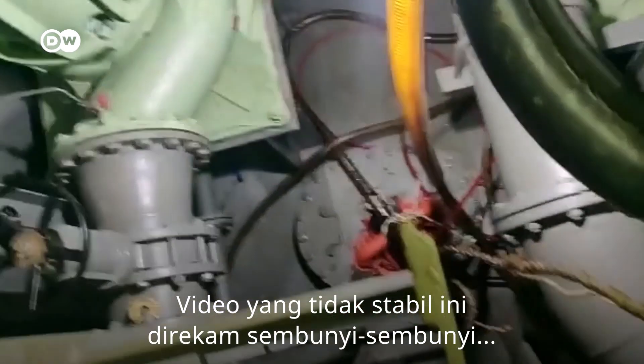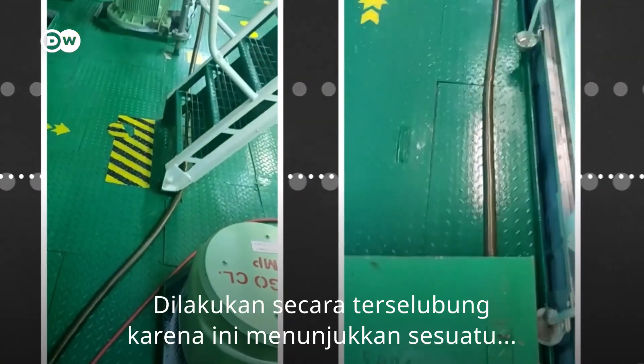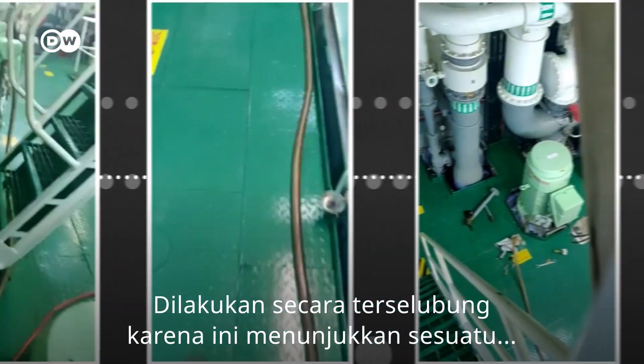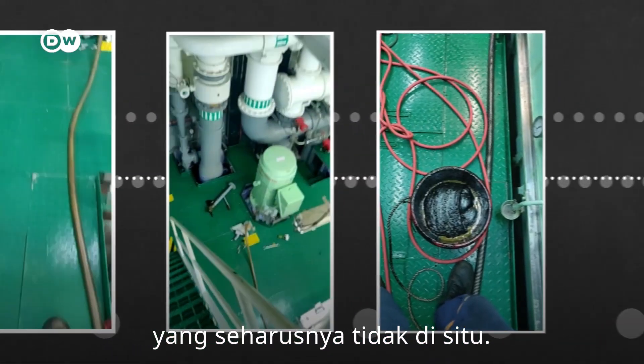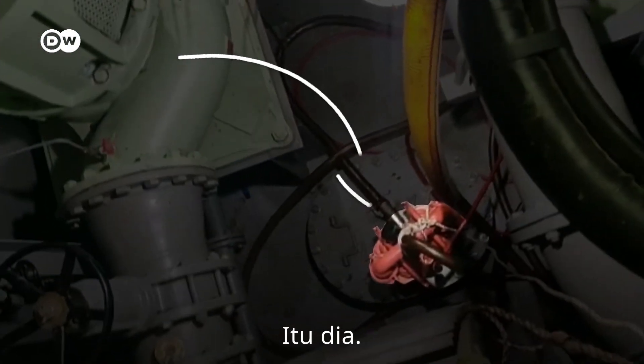This shaky video was filmed secretly inside of a tanker ship — because it shows something that should not be there. Did you see it? Let's watch it again. There it is.